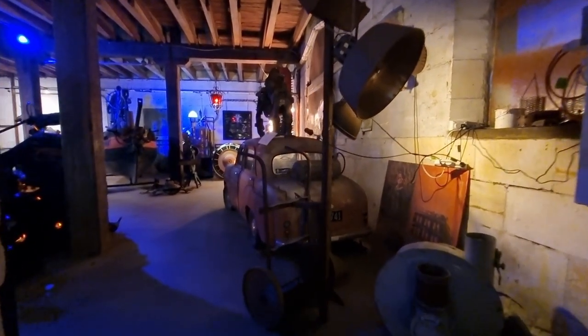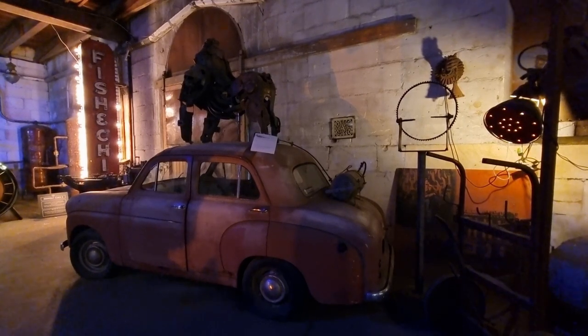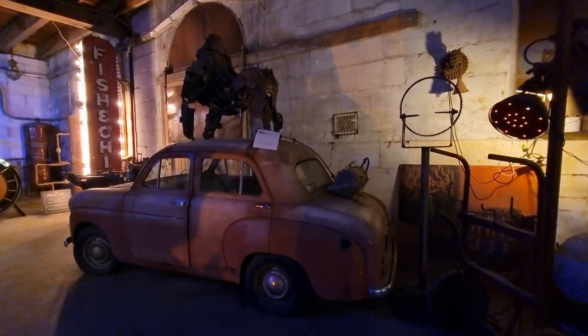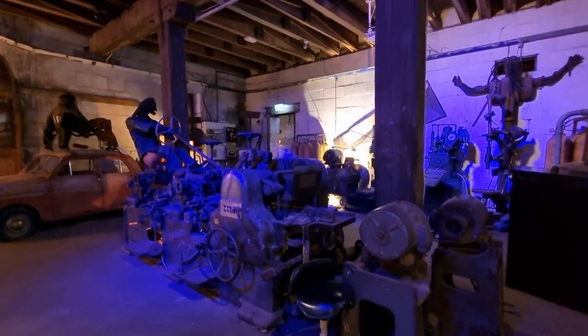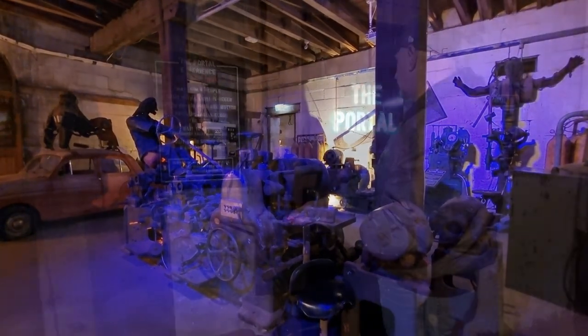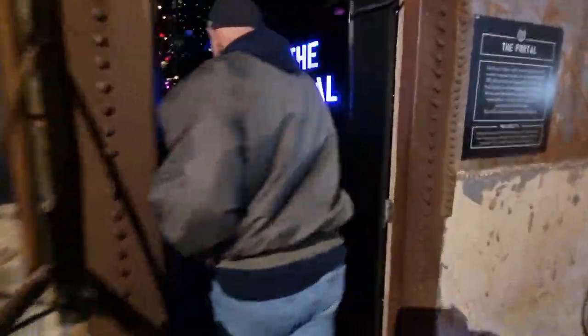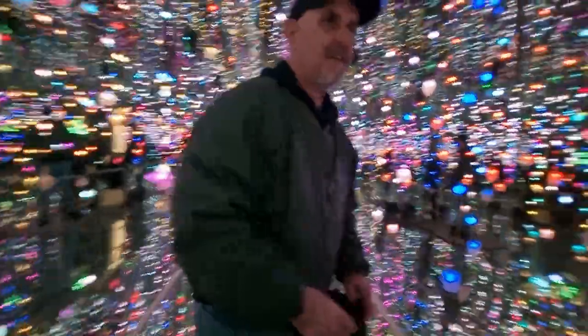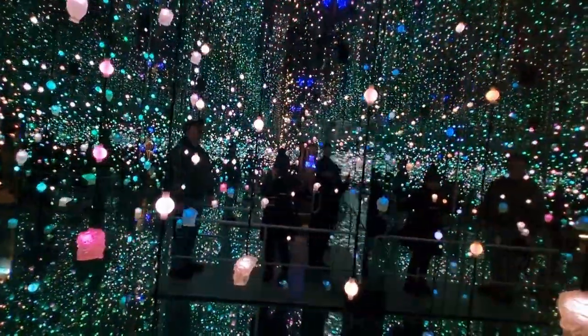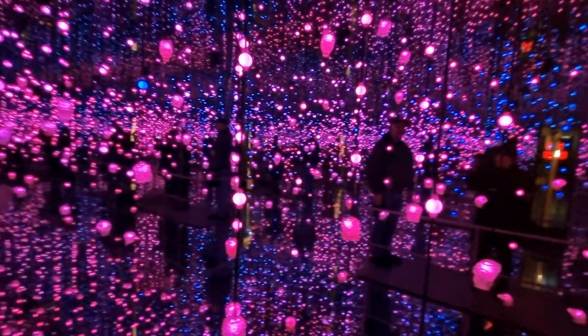The museum has a maze of unusual interactive artwork and bizarre gadgets. The portal is my favorite part of the museum — it is a mirrored room surrounded by hundreds of colored lights. It is like entering another dimension.